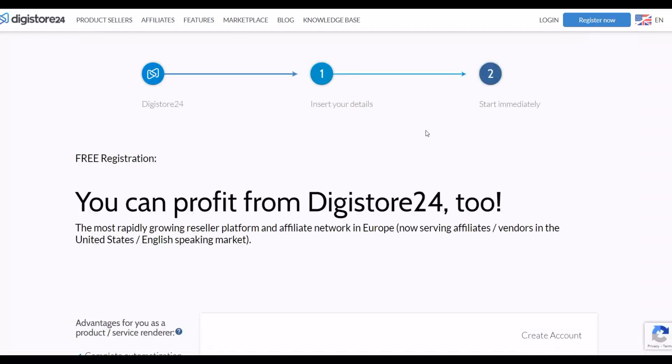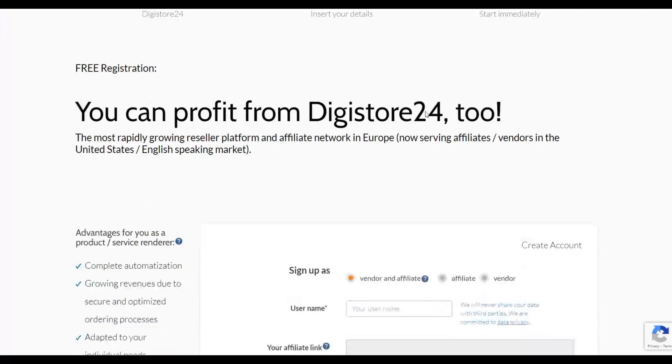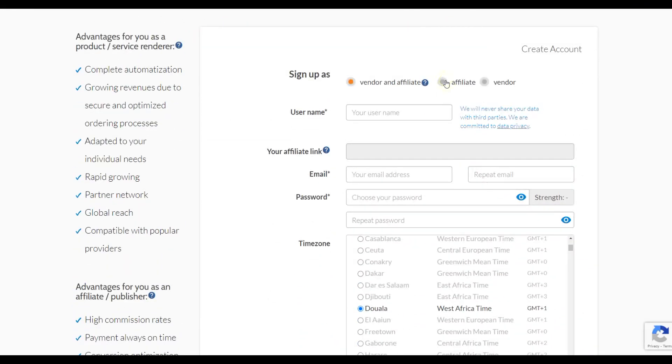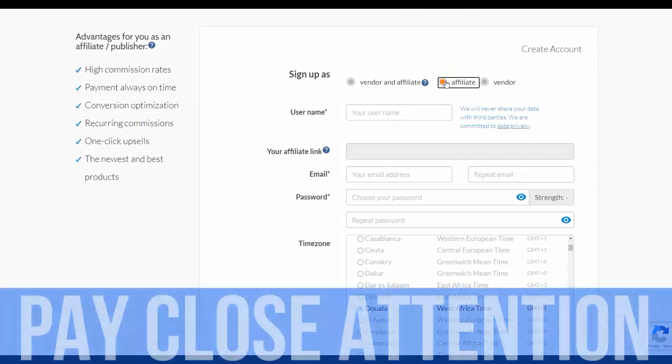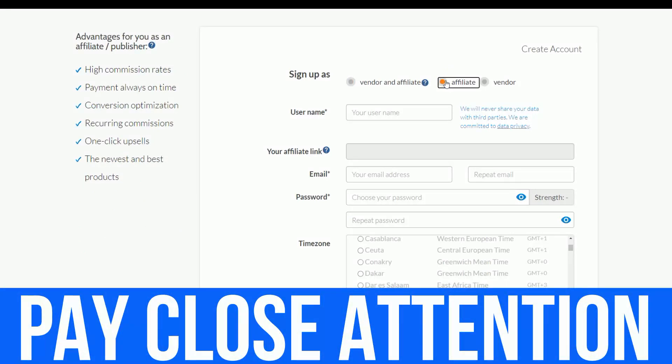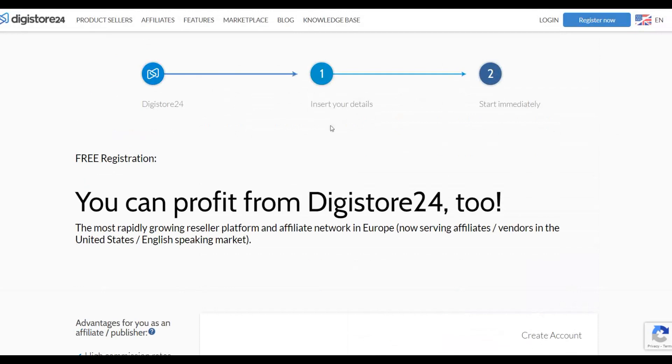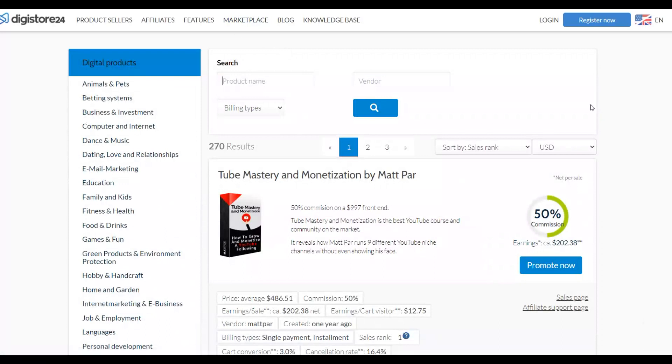First, go to Digistore24.com. You'll see a Register button — click it. On the registration page, click on 'Affiliate' to register as an affiliate, because you're going to be promoting affiliate offers. Once registered, go to the marketplace where you'll find a lot of affiliate offers that are converting well. You can promote these and earn commissions.